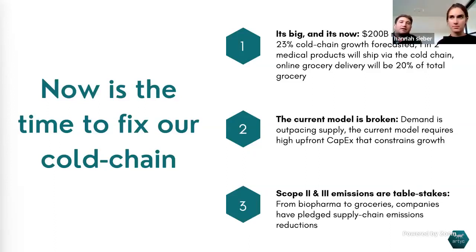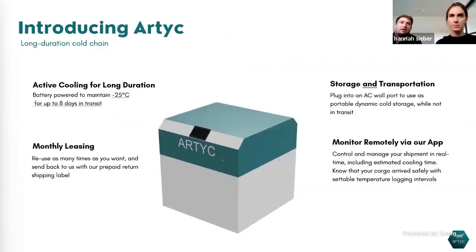What we're starting with is our first container — the smallest size — really meant for medical and biopharma shipments. These cool down to negative 25 degrees Celsius and can maintain that for multiple days in transit. We're viewing this as a leasing model: essentially giving customers the same monthly lease cost as a single shipment would cost them. Since we can be used multiple times during that month, as soon as you use us on one shipment, you're already seeing 3x savings.